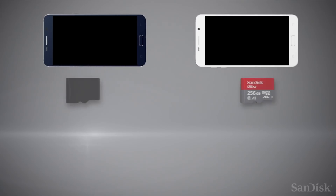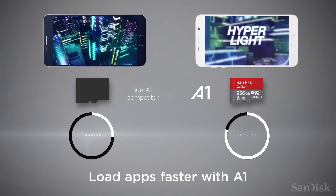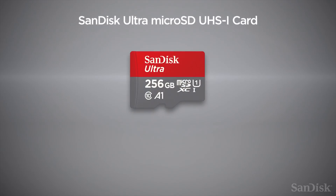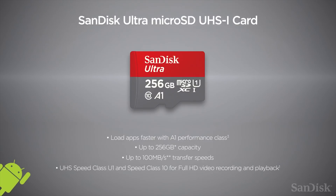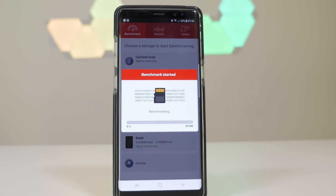The theory is simple: get a faster hard drive and your desktop computer boots faster, runs faster, saves faster, and opens files faster. Now hard drives use rotating media and we don't have those in our phones. We use solid state media for both storing the OS — the ROM — and for supplemental storage like micro SDHC cards. Just like hard drives which come in various speeds, SD cards have different speeds too.